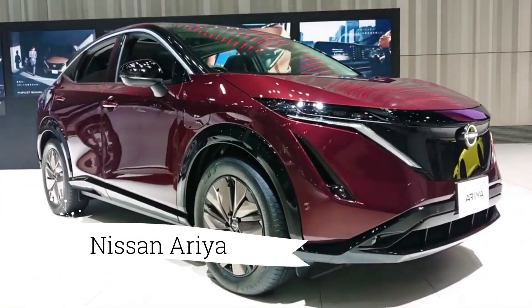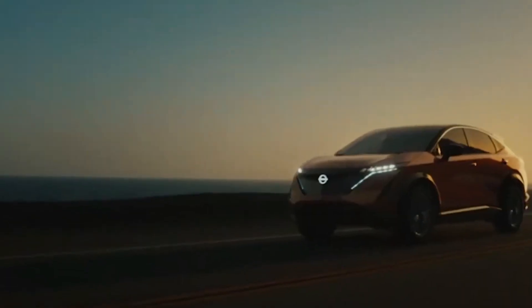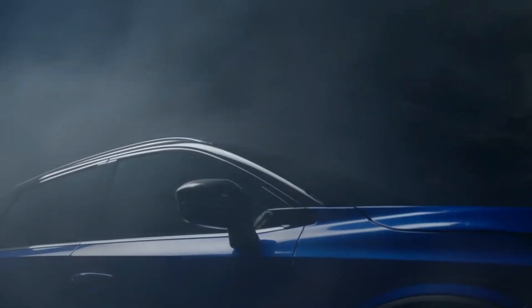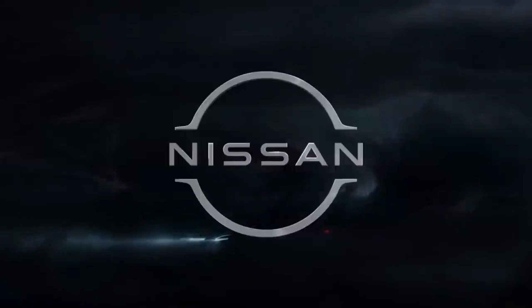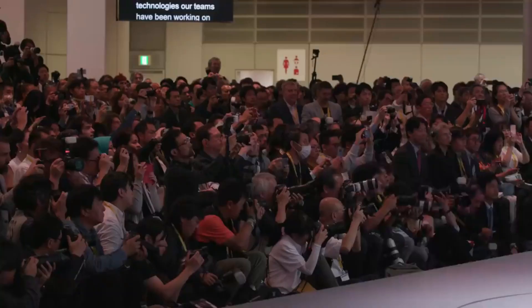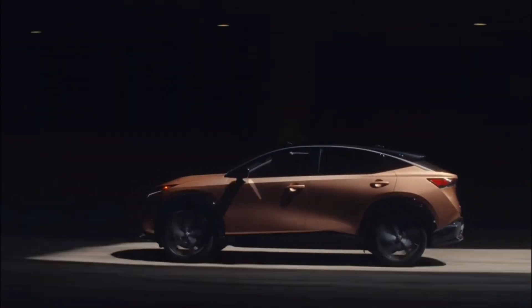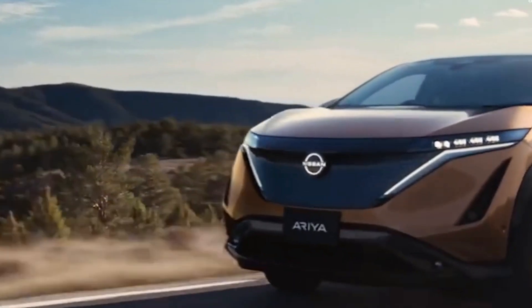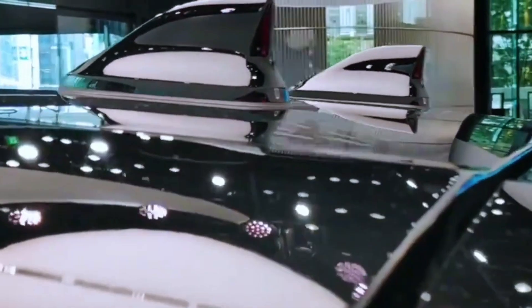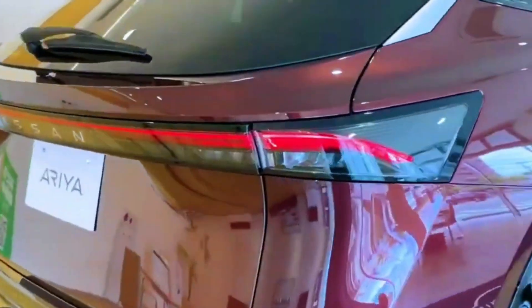Everything you need to know about the Nissan Ariya. With the introduction of the pioneering crossover, the Qashqai, in 2006, Nissan transformed the SUV market. It provided a fast-growing SUV market with a car that rapidly became a family classic by combining convenience with low operating costs. Nissan is now preparing to take another step ahead with introducing the pure electric Ariya in 2022, so let's dig into everything you need to know about the Nissan Ariya.